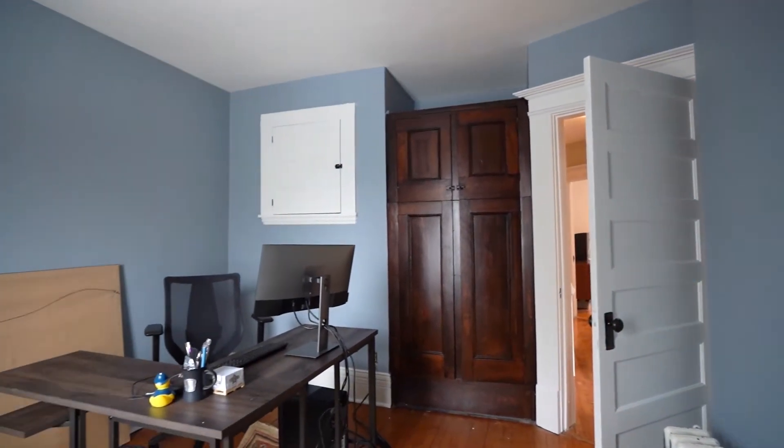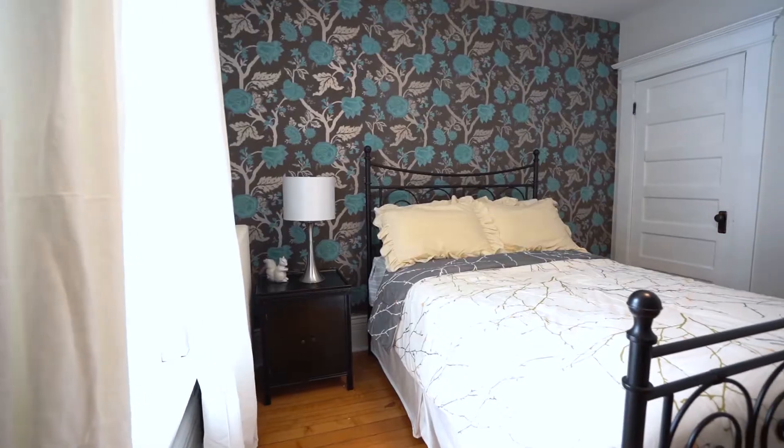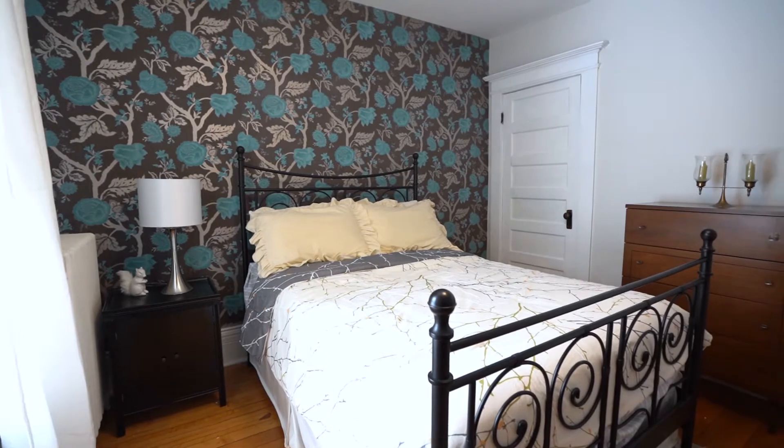Staying home to work? We have that covered. The fourth bedroom could be an office with your own balcony — take your laptop outside.